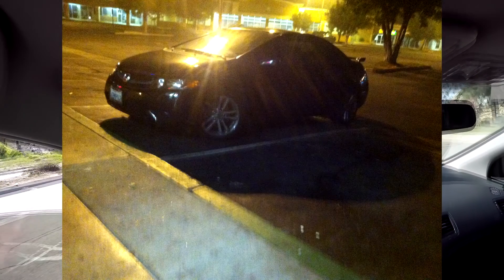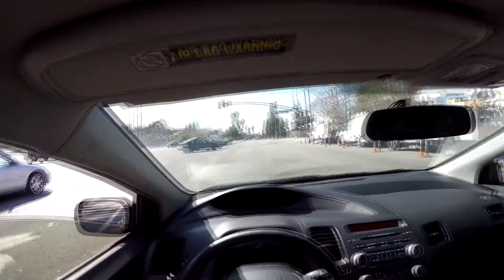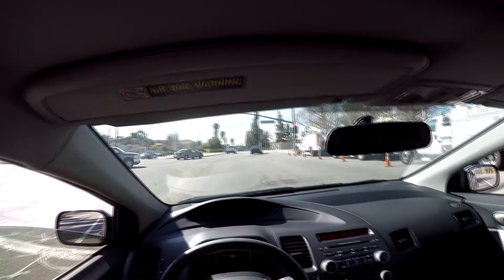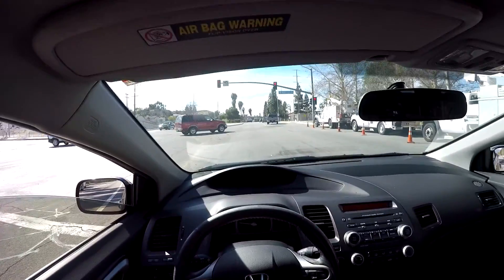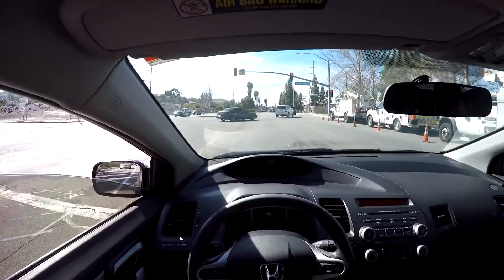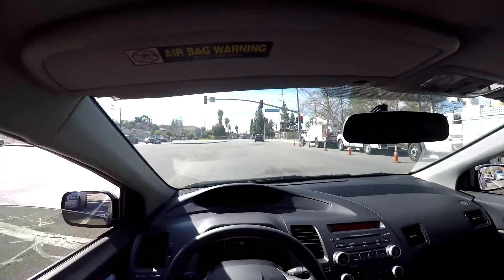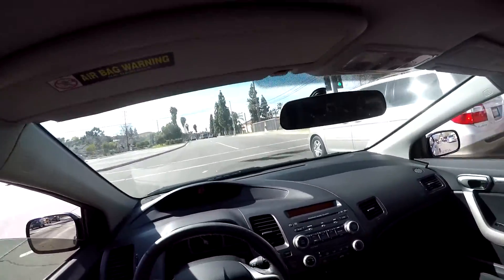I've had both of them. I had the 8th Gen for a little under a year until it got totaled — I missed that car, it was fun to drive. Then I've had the 9th Gen for over a year now, fully bolt-on and Hondata tuned. In terms of which one is cheaper, your better option is the 8th Gen Civic Si.